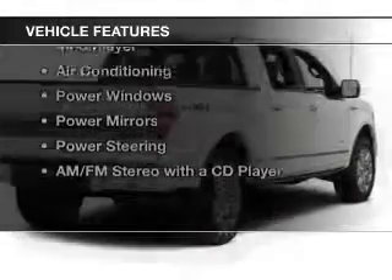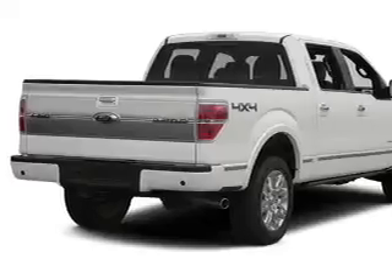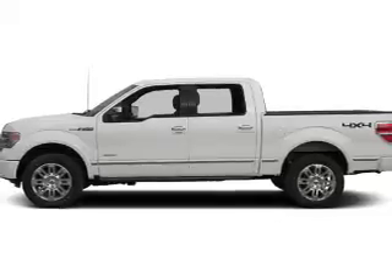The features include steering wheel controls, alloy rims, cruise control, keyless entry, an MP3 player, air conditioning, power windows, power mirrors, power steering, and an AM-FM stereo with a CD player.